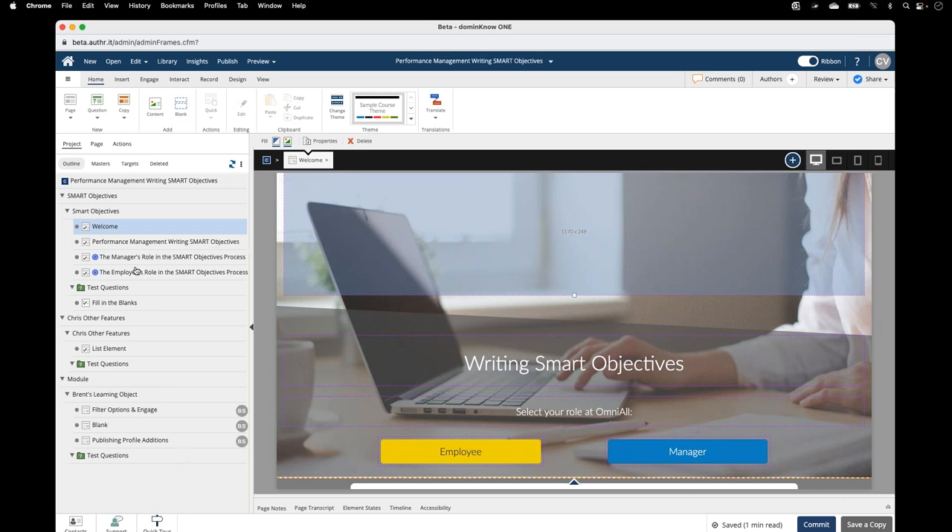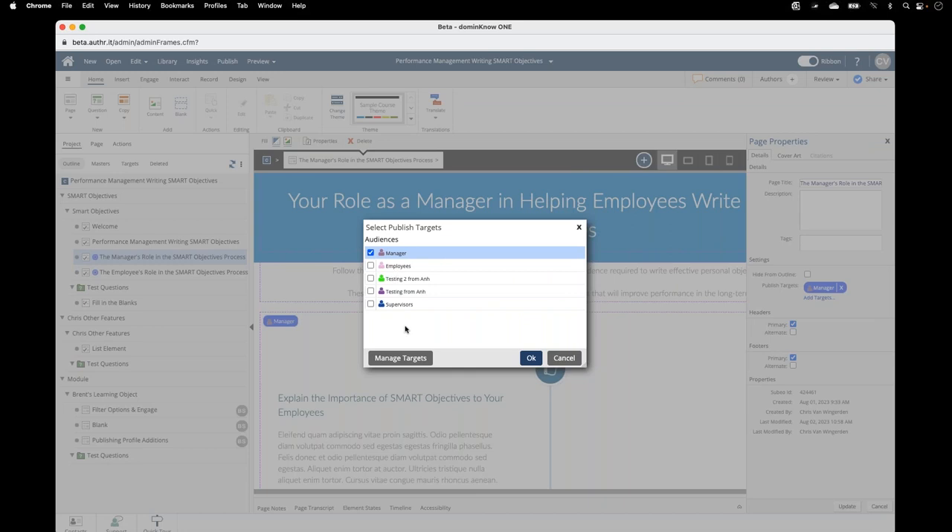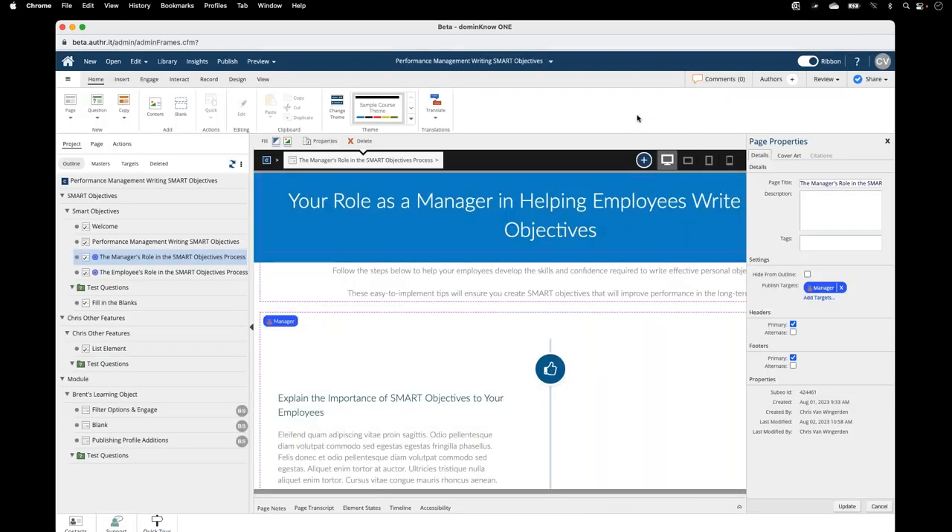On a module, a learning object, or a page, all of those now have a field on their properties panel where you can identify what the target audience is. I'm opening up the properties panel for this particular page, and you can see here that I've assigned it so this page is for managers. If I wanted to add more targets, I just open up the add targets option and now I can see all the targets we were just setting up in the application menu. Learning objects and modules are set up the same way on the page properties option.